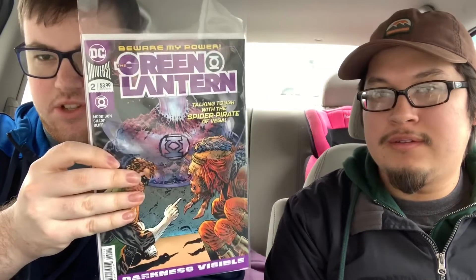And Batman number 60. And Shazam number 1. Green Lantern number 2, which I forgot this week.